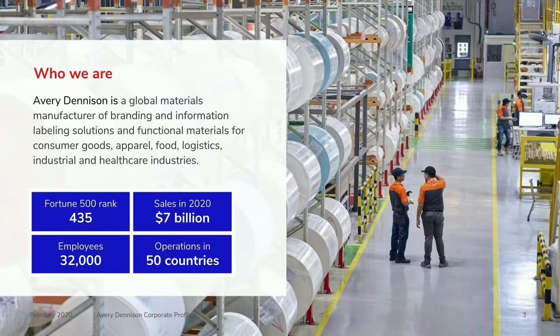For those of you who don't know us, we're a publicly listed company on the New York Stock Exchange in the Fortune 500. We turn over a bit over $7 billion. We have three operating divisions: industrial and healthcare materials; retail branding and information solutions; and the division that I work within, which is label and graphic materials. Within Asia Pacific, we're in every single country. We're manufacturing product in China — two big manufacturing sites — Korea, Thailand, Malaysia, and in India we have multiple sites.